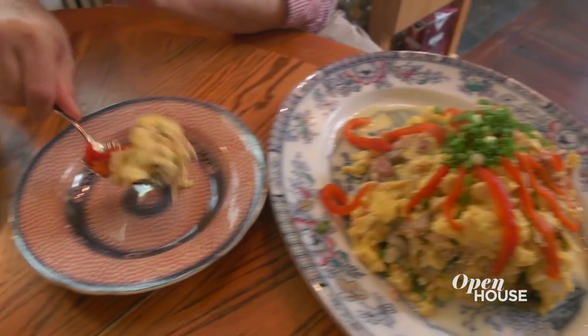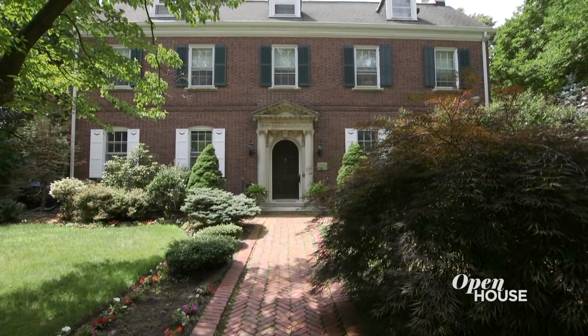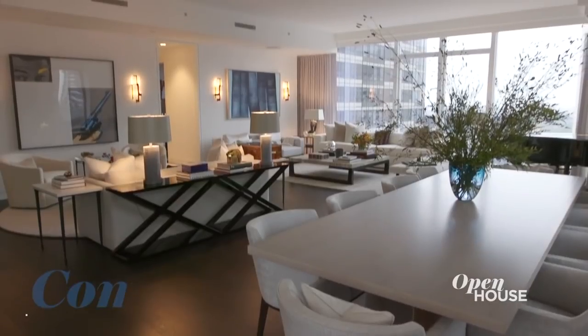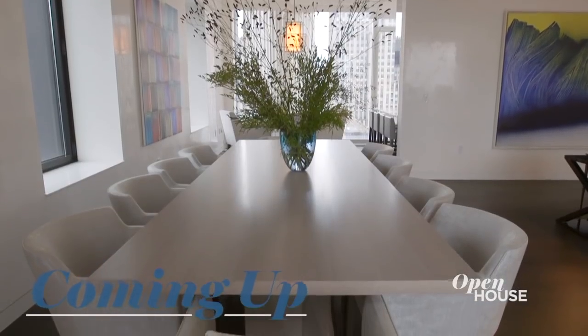Thanks so much for coming to visit us at our Newark home. So any guesses on the price of this home I'm in right now? 3,700 square feet, five bedrooms, Upper East Side of Manhattan. We'll reveal it at the end of the show. But just ahead, see how one designer reflected the colors of the city in the decor and materials used in this modern luxurious sky-high apartment. We'll be right back.